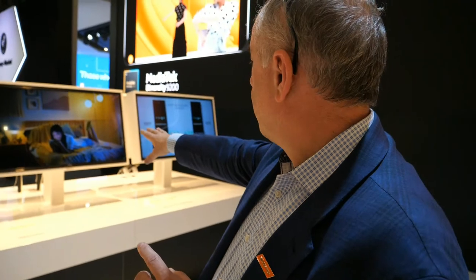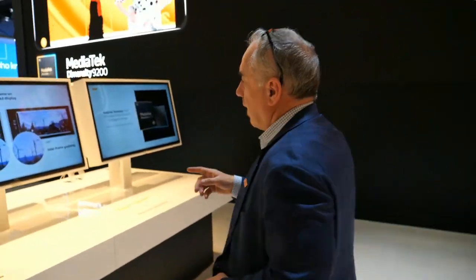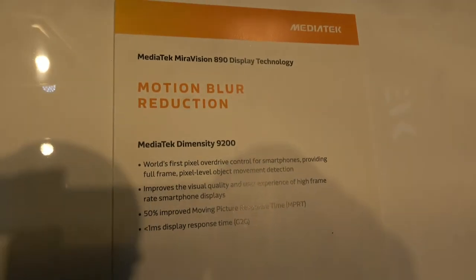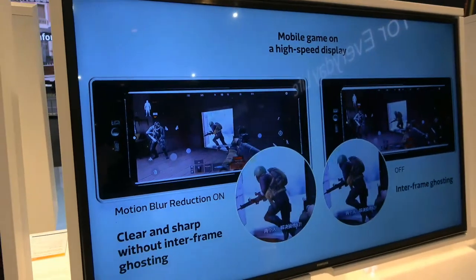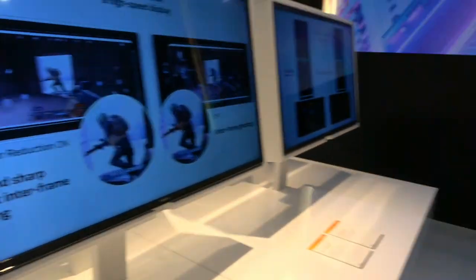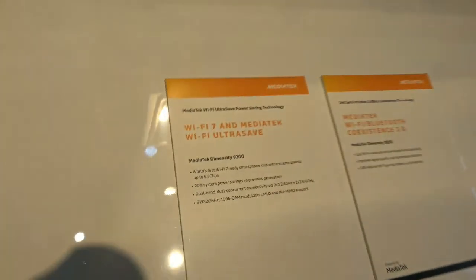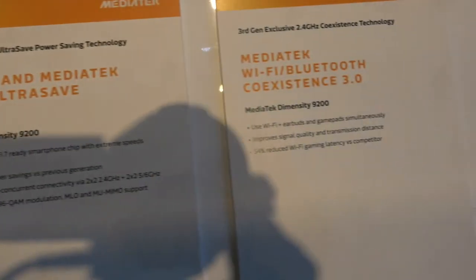We're also showing capabilities around the camera — lots of high-end camera features integrated into the Dimensity 9200. On the display technologies, there's a technology that reduces motion blur, which is very important for high-end gaming experiences so you don't have phantom images on the display. And we're talking about power consumption improvements — we see a massive improvement in Wi-Fi power, because we've integrated a new Wi-Fi 7-capable chipset built in 6nm technology with extremely low power consumption, giving a huge reduction in Wi-Fi power with this platform.